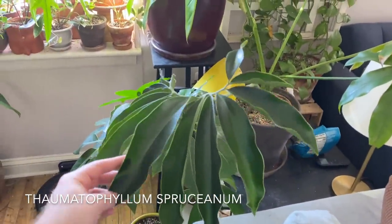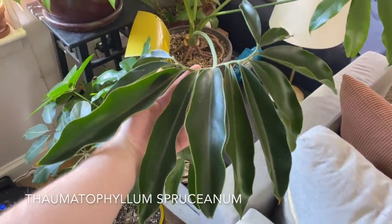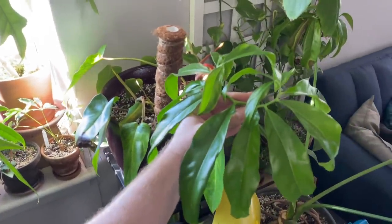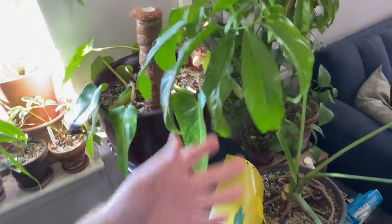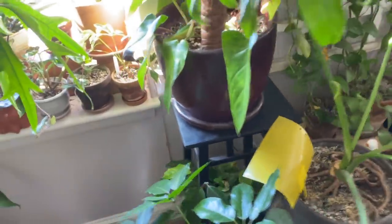This is a Thaumatophyllum spruceanum. I really need to give this thing a little better light. It's putting off new growth for me — the new growth isn't that extravagant, and this leaf hasn't hardened off yet. Some of the older leaves just make me kind of sad. I think I just need to give it a little more light and attention.